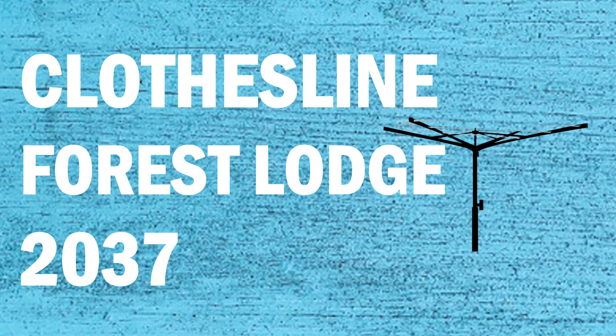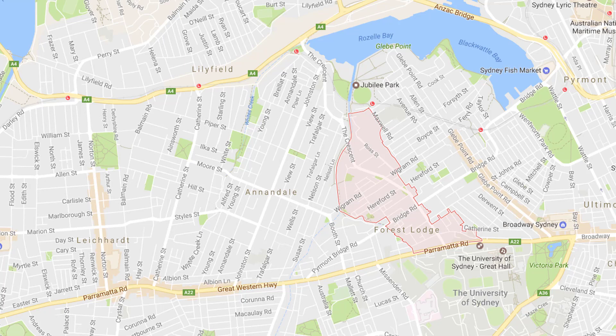If you're looking for a new clothesline or washing line in the Forest Lodge area of Sydney, Lifestyle Clotheslines can help. We service the full Forest Lodge area and offer a supply only or a supply and installation service if you need help with installing your new clothesline or washing line.